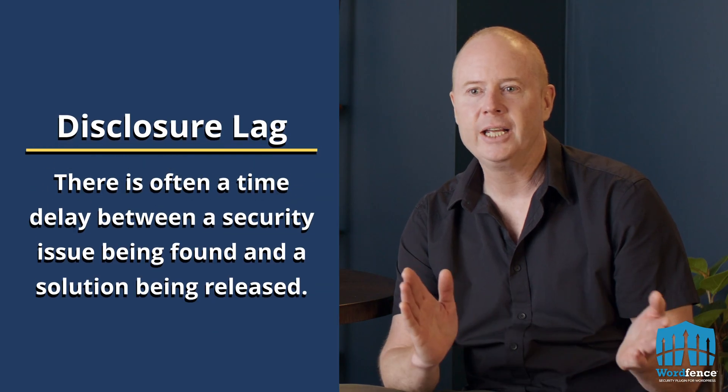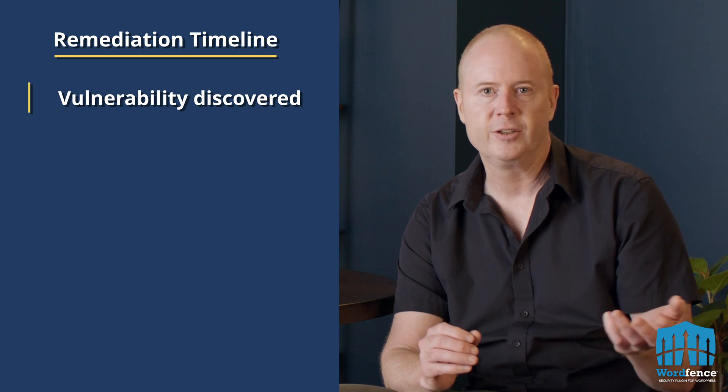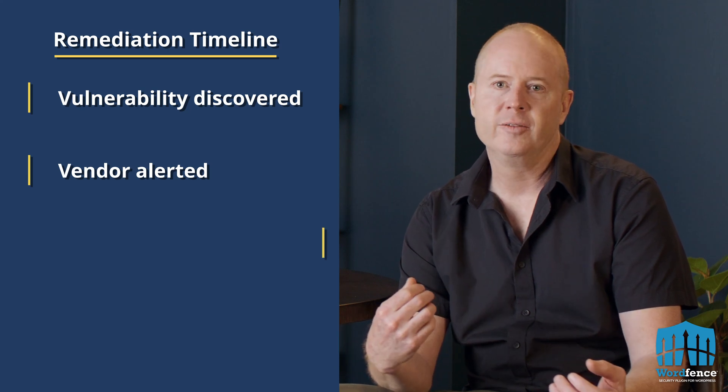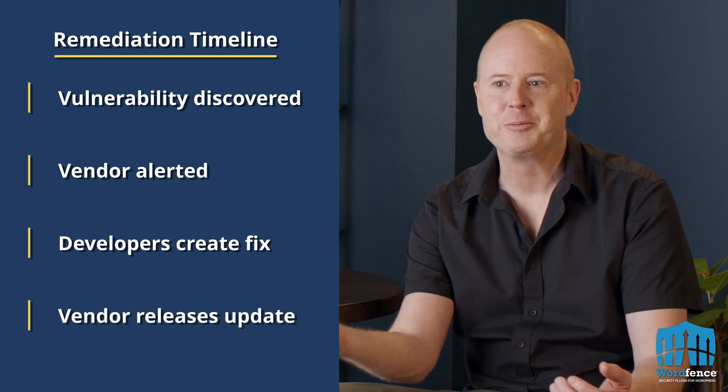But sometimes there's a little bit of a lag. For example, you might have an attacker that discovers a new vulnerability — a zero day — starts exploiting websites, and there's this time lag between sites being exploited and the vendor actually finding out about it. Often that happens because our team sees sites being hacked through our site cleaning efforts, and we'll figure out that it's a zero day. We'll confidentially alert the vendor, their developers will go to work and create a fix, which will then be released to the customer — and that can take in some cases weeks. What we do as soon as we find out about a new vulnerability is we release a firewall rule in real time to our paid customers.